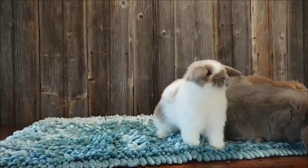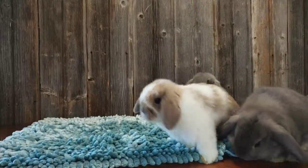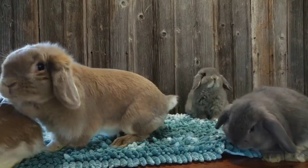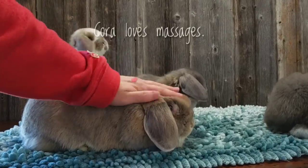Did you notice that Cora rubbed her chin on me? That's called chinning. Rabbits have scent glands under their chins, so when your rabbit chins you, they're claiming you and rubbing their scent glands on you.